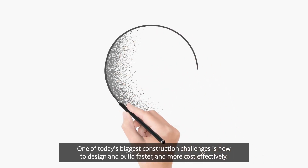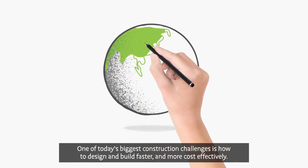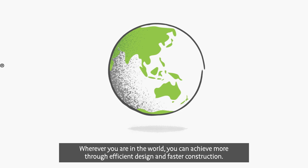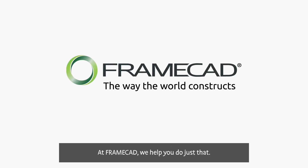One of today's biggest construction challenges is how to design and build faster and more cost-effectively. Wherever you are in the world, you can achieve more through efficient design and faster construction. At FrameCAD, we help you do just that.